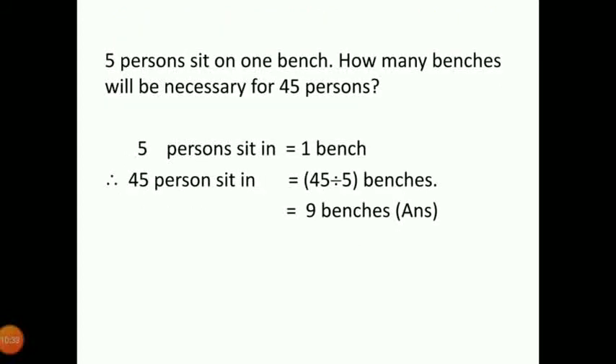Then: 5 persons sit on 1 bench. How many benches will be necessary for 45 persons? So 5 persons sit in 1 bench. For 45 persons, 5 nines are 45. Answer will be 9 benches. So 45 persons need 9 benches.